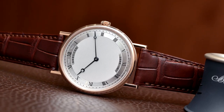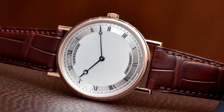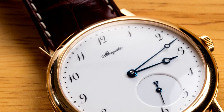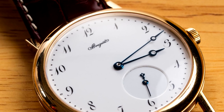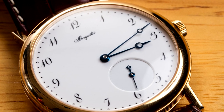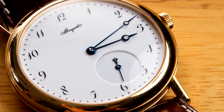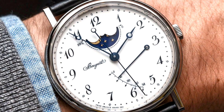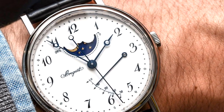Referred to as the Breguet, or Pomme, hands, the company crafted a set of watch hands that contrasted with the more Baroque stylings of the era. These hands have a ring and a point on the end, with the end resembling a crescent moon, or hollowed-out apple, thus Pomme. These Breguet hands remain a part of the company's logo and are sought after by other watch designers for their unique shape.